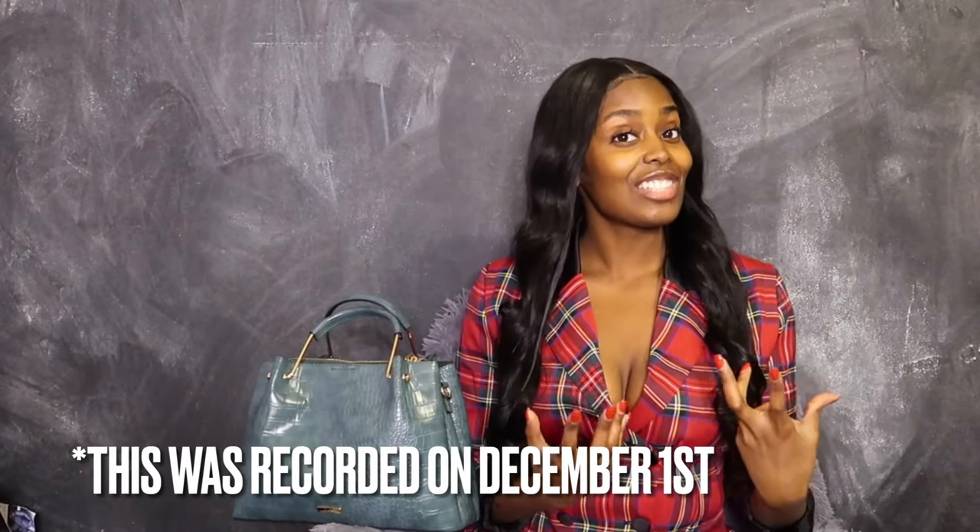Welcome to my channel. My name is Takiyah G. For those of you guys who are new, make sure you subscribe. And if you're returning, welcome back. As you can see, I am back on my schedule because guess what today is? It is Wednesday. I promised that I'll upload Mondays, Wednesdays, and Fridays. So I'm back on my schedule. And today is also December 1st, so welcome to December 1st.